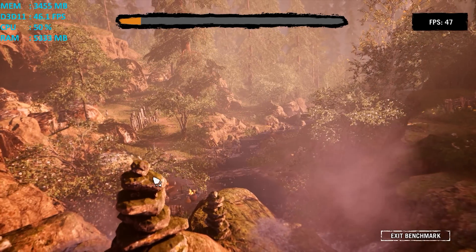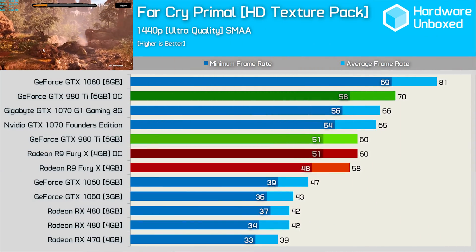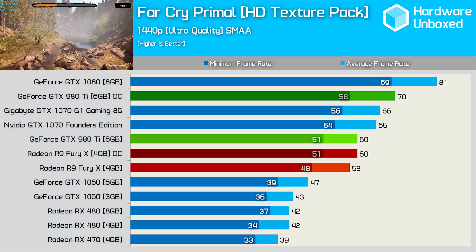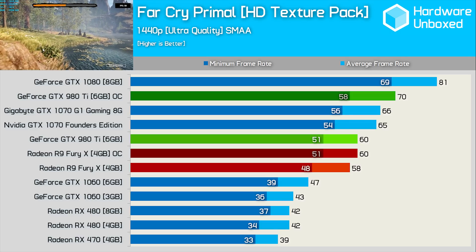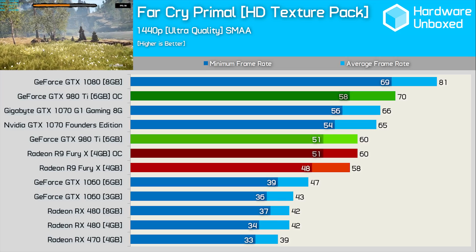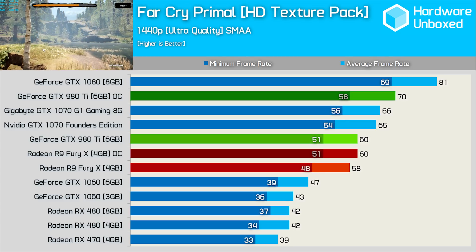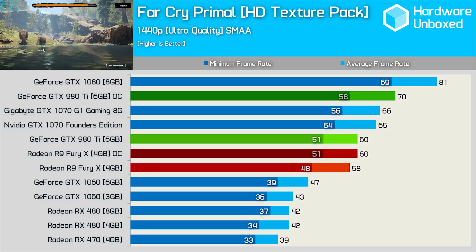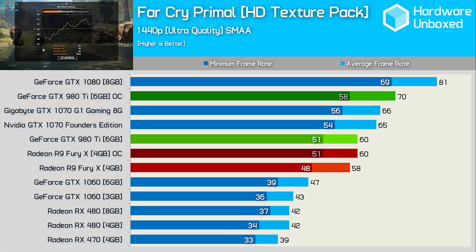Let's get to the results. First up, Far Cry Primal. The Fury X was good for an average of 58 FPS at 1440p using ultra quality settings. Overclocked, the Fury pushed to 60 FPS — a mere 3% performance bump. Out of the box, the reference 980 Ti matched the overclocked Fury X with a 60 FPS average and a 51 FPS minimum, so that's quite competitive. The GTX 980 Ti was just 8% slower than the GTX 1070 Founders Edition. However, the 980 Ti has quite a bit left in the tank — our overclock boosted the average frame rate by 17%, allowing for 70 FPS with a 58 FPS minimum. This made the reference 980 Ti faster than even the factory overclocked Gigabyte GTX 1070 G1 Gaming by a 6% margin.